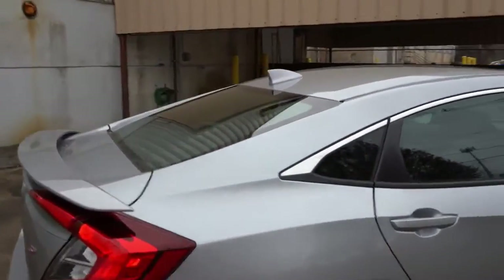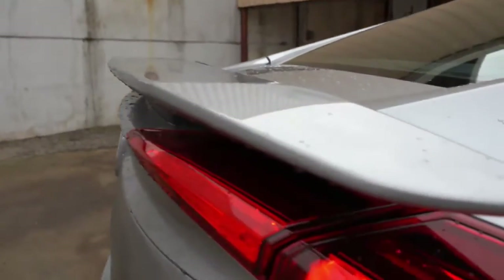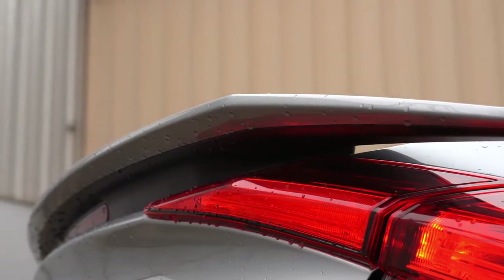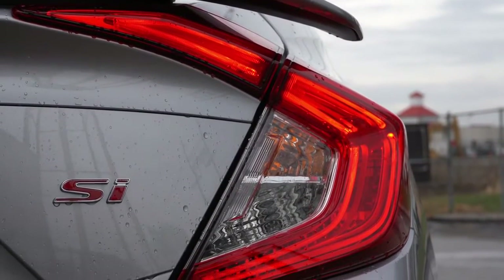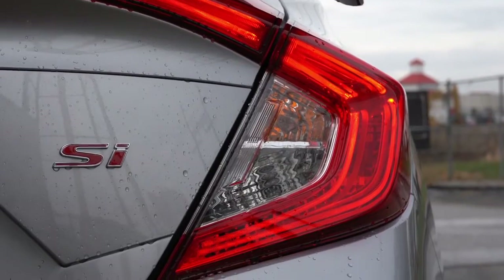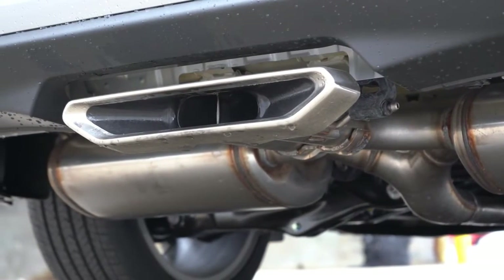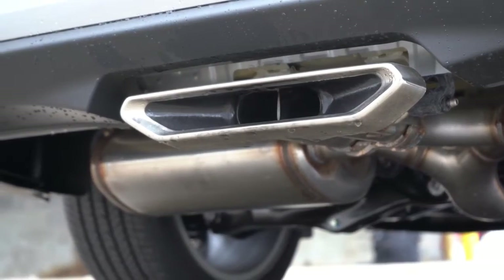Around back there is a shark fin antenna, a body-colored rear spoiler standard on all Civic SIs, and C-shaped LED tail lights. Just to the side of those you will find SI badging, and here is the best part — a center-mounted exhaust setup with a chrome finish.